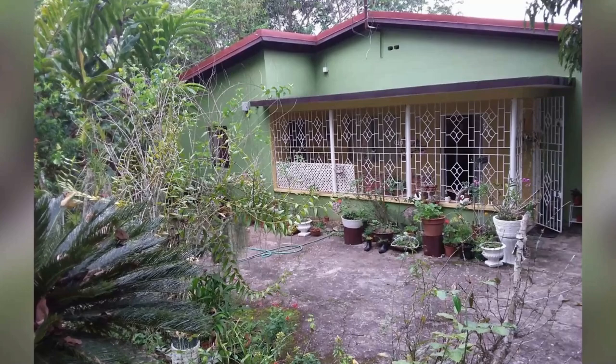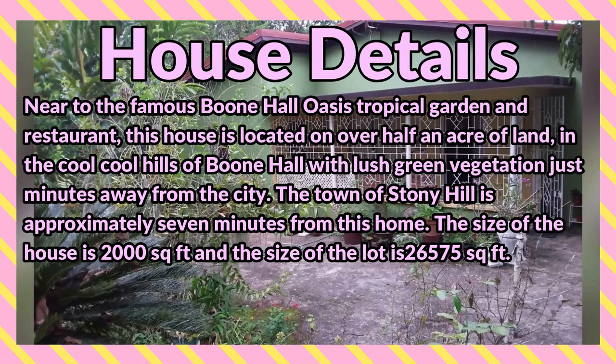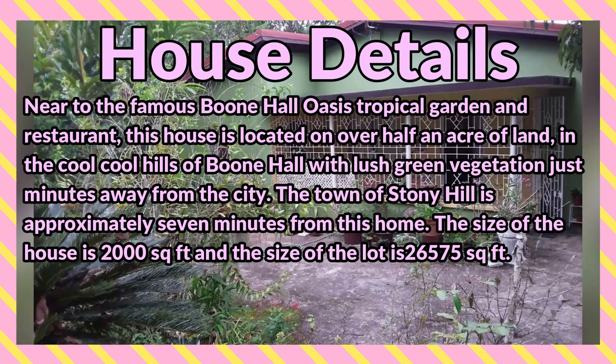Welcome back to the channel. Today I'm bringing you a three bedroom, one bathroom house for sale at Boone Hall Road, Kingston 9, near the famous Boone Hall Oasis Tropical Garden and Restaurant. This house is located on half an acre of land in the cool hills of Boone Hall with lush green vegetation.